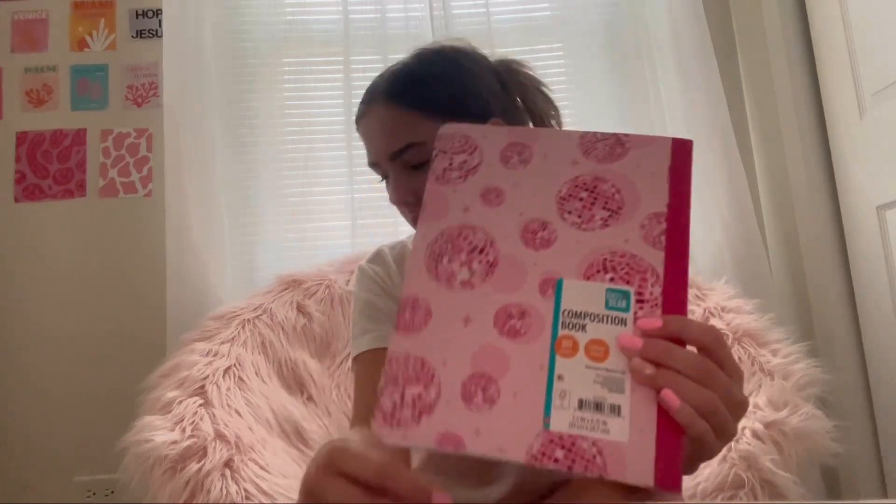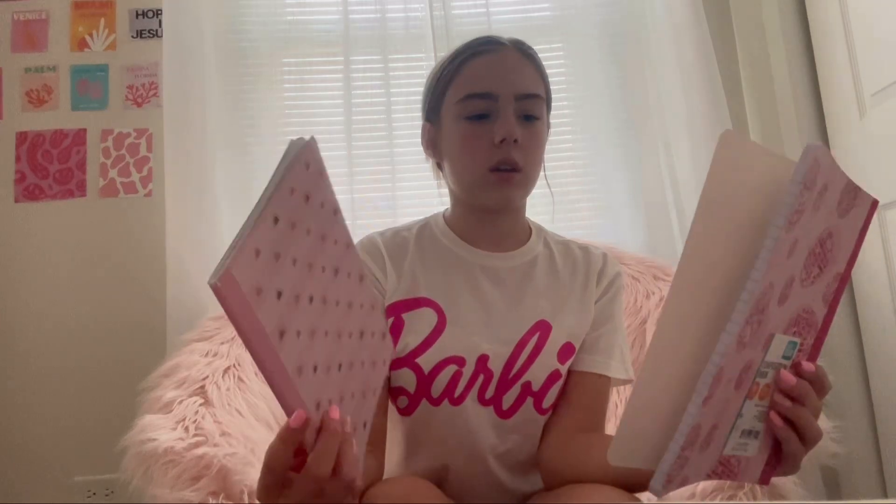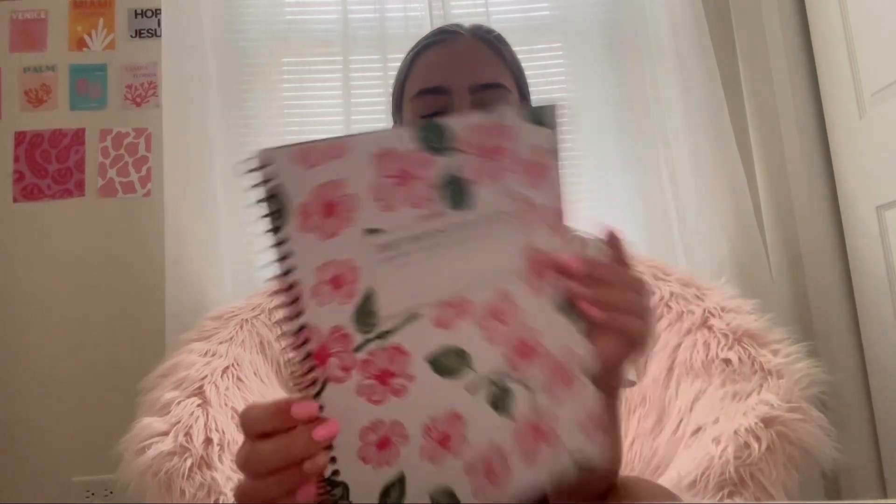I also got this composition book - it's so cute, I love it so much. I might use it - I think I'm probably going to use it instead of the first one because this one's just more fun. And the last one - oh my gosh, this is so cute, look at this. This is my favorite that I got. It's called Decomposition - I think it says it's recycled. Now I know there's no way I'm going to need all four of those, but it's okay.